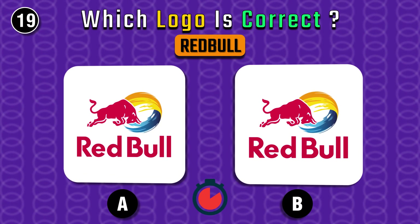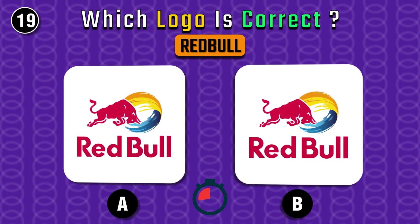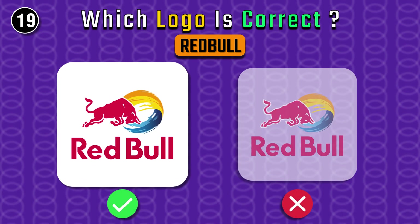What's the real Red Bull's logo? The right one for sure.